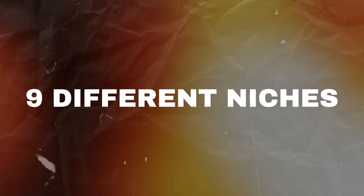In this video I'm going to discuss nine different niches which are going to see a big increase in traffic and sales for the month of July.